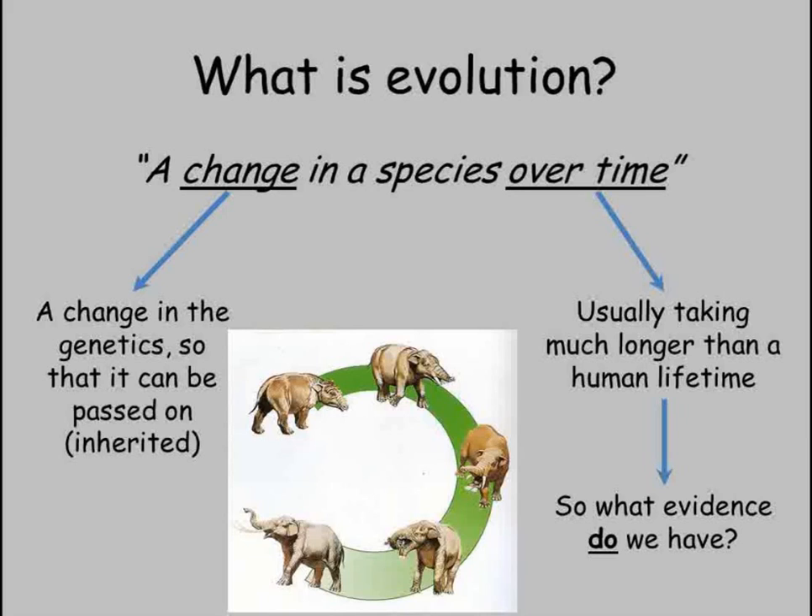The trouble is that the time it takes species to noticeably change is usually longer than a human lifetime. There are several well-known examples of species evolving so quickly we can see it happening over a period of just a few years or decades, but more often we need a time scale measured in thousands or millions of years.